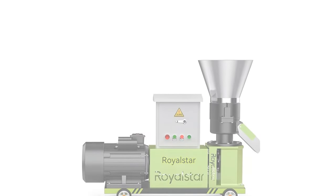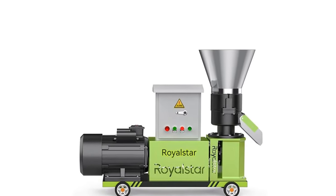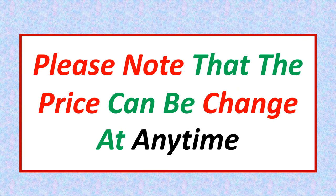If you want more information and updated pricing on the products mentioned, be sure to check the links in the description. Please note that the price can change at any time.